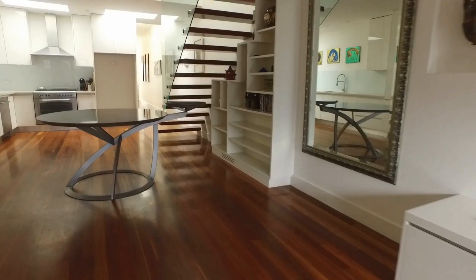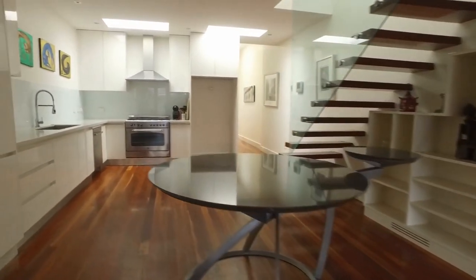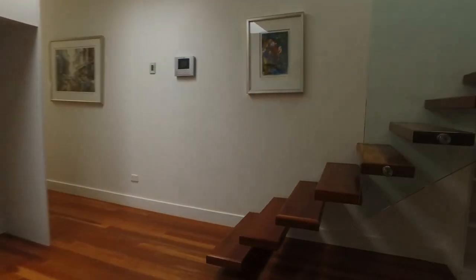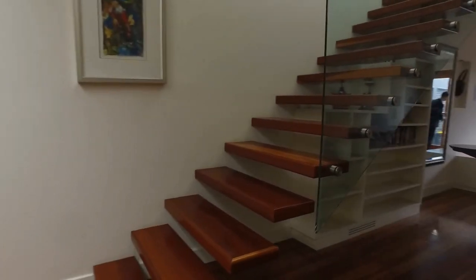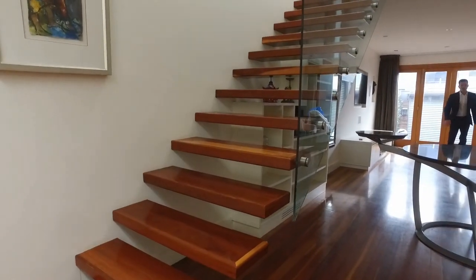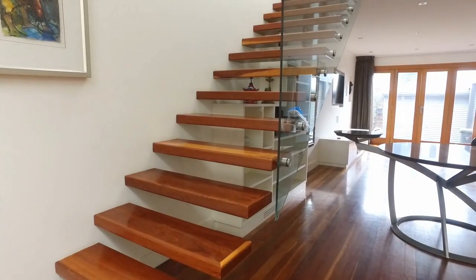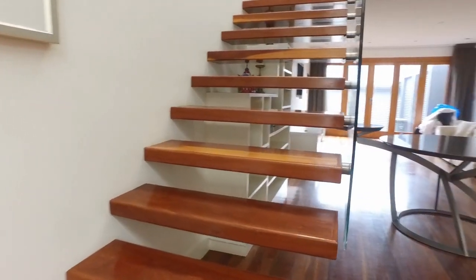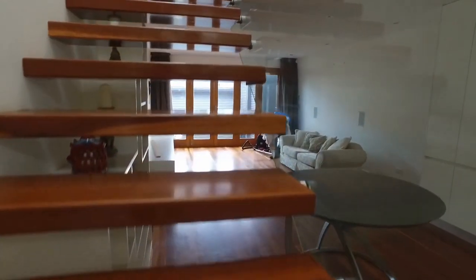Moving along, let's take a look upstairs. I really like these floating stairs — very nice and modern, really good design. Let's go up and have a look.